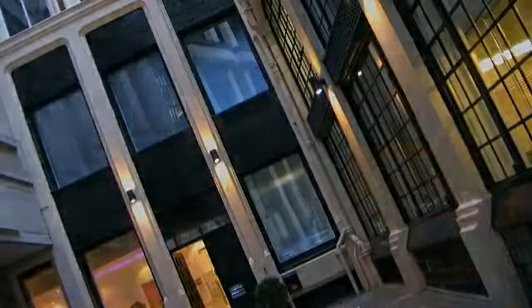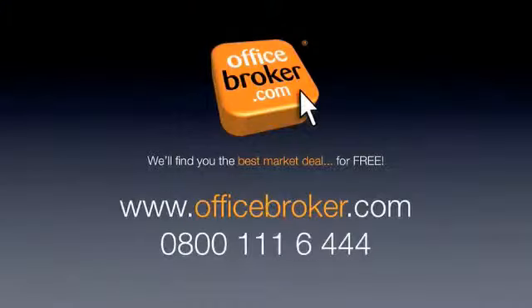Officebroker.com can help your business get the best deal on an office within this building on Royal Exchange Avenue. For more information, call us free on 0800 111 6444.